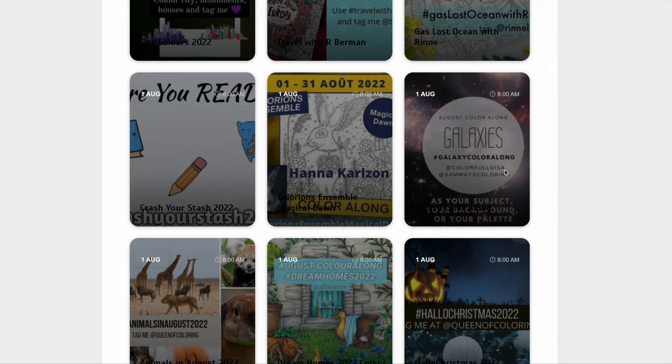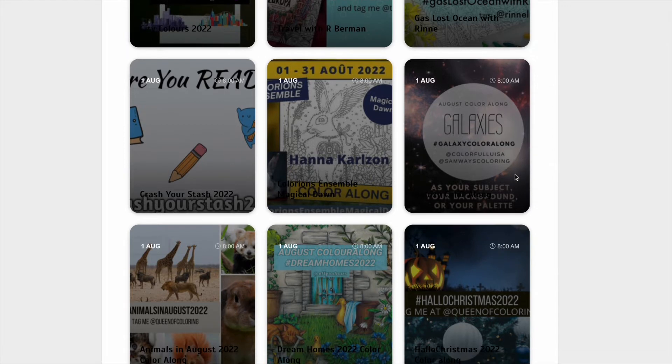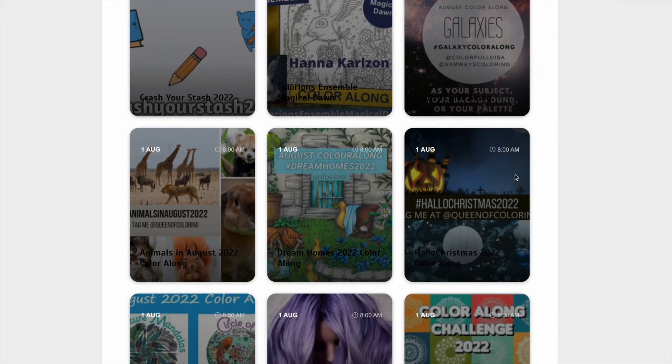Then we've got a joint colour along where you use a galaxy. So you could just use a galaxy colour palette, you could use it as a background, or it could be the whole subject of your colouring page — whatever you fancy.